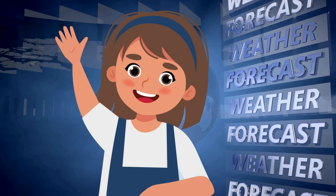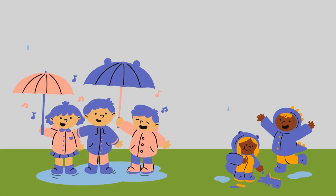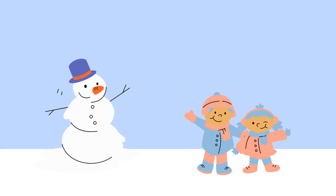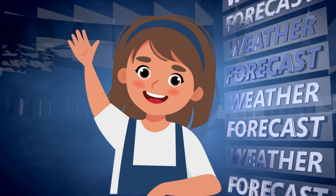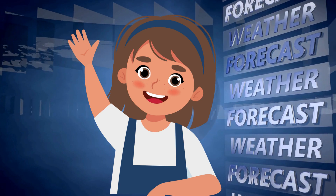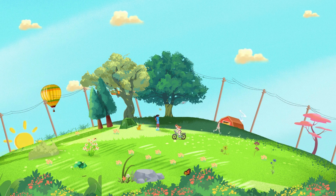Wow! What an adventure we've had today! We learned all about different kinds of weather — sunny, rainy, windy, snowy, and stormy! Each type of weather is special and helps our world in different ways! And remember, no matter the weather, you can always find fun things to do!